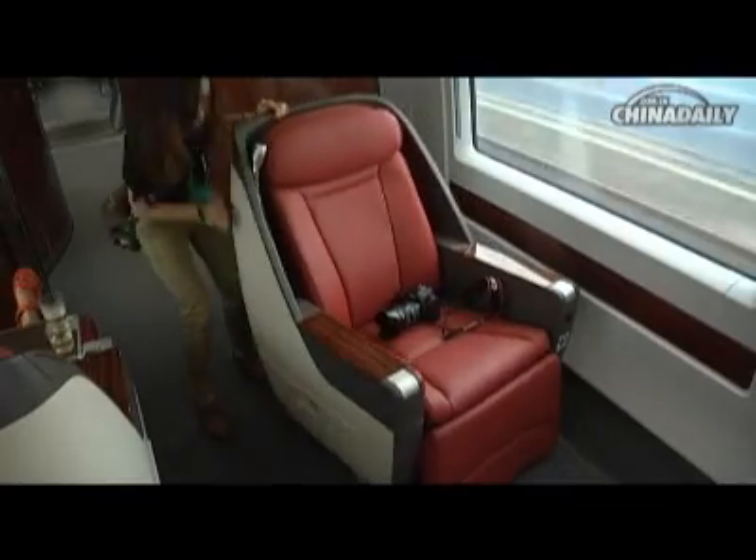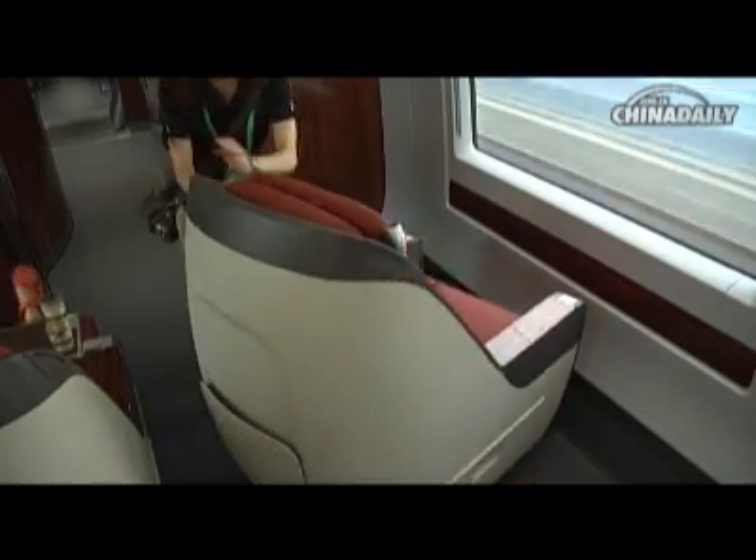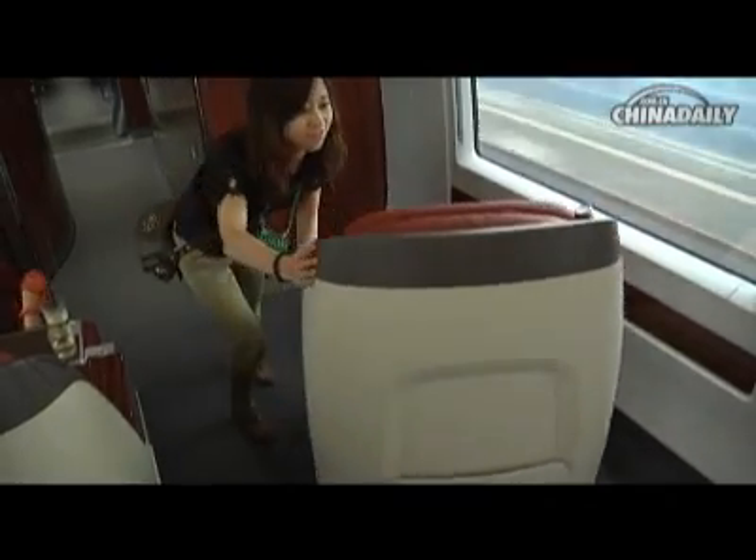If you are traveling with your friends or family but sitting in different rows, you can turn your seat around so that you can have a sweet chat with them face to face.